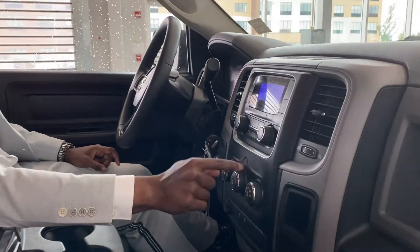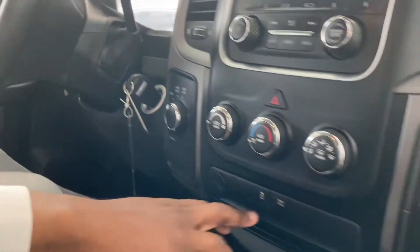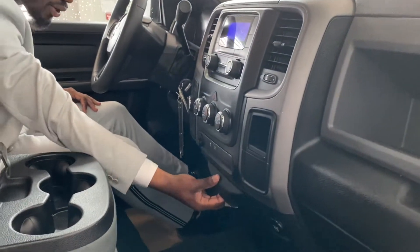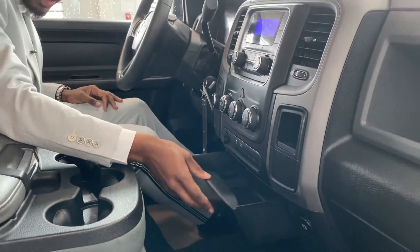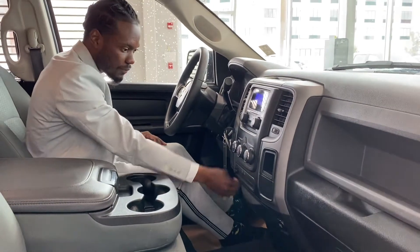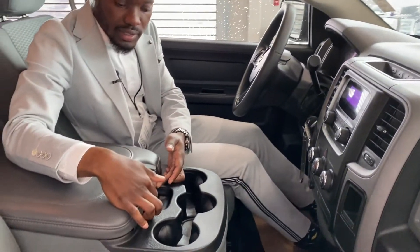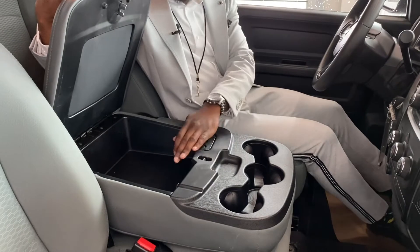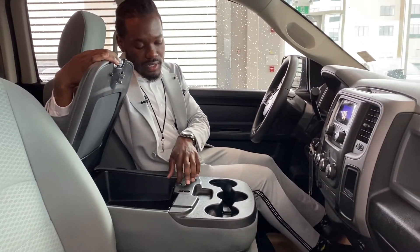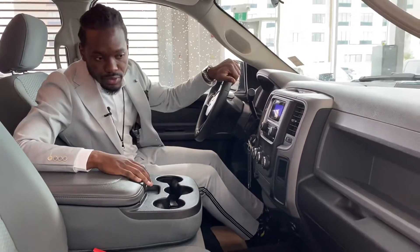You got the climate control just below the screen, emergency lights, and your two-wheel drive, four-high, four-low options. Right here you got a little bit of storage, and if you pop this open, there's more storage below with a 12-volt and another 12-volt plus a USB. Up here there's more storage — lift this little chrome piece up and boom: USB, aux, and 12-volt all in here. Plus some little coin slots to fill up as you like.